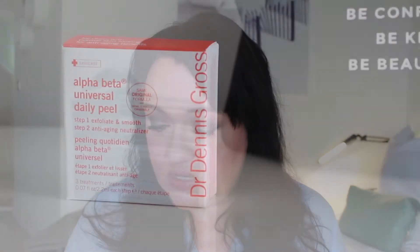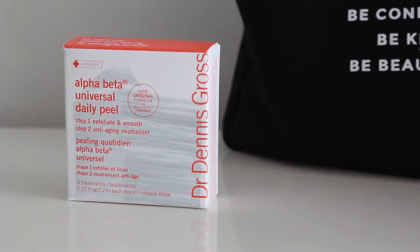The first item is three sachets of the Alpha Beta Universal Daily Peel — the original formula from Dennis Gross. I've used these before. If you like to use a fluid exfoliant such as Pixi Glow Tonic, it's the same principle except these are towelettes in sachets. They're really good for taking away with you as well, so I chose those.